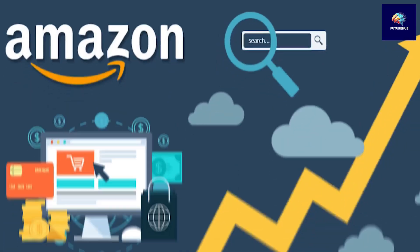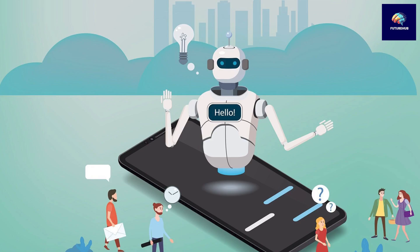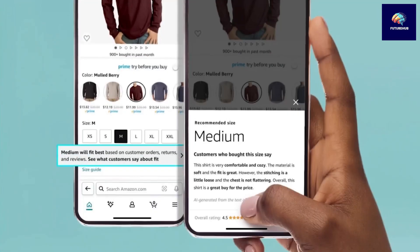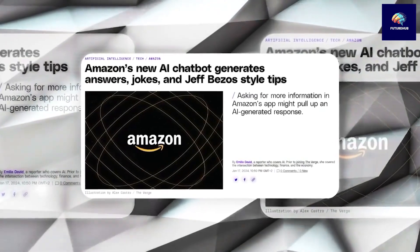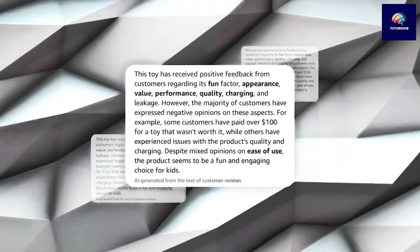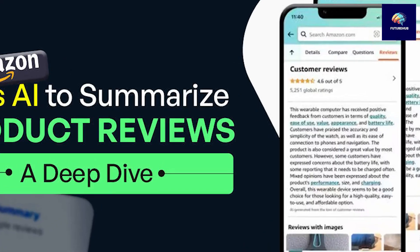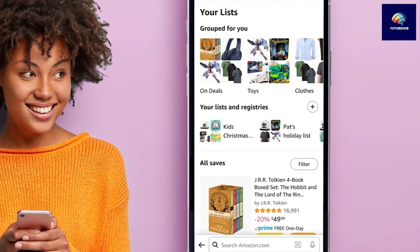Shifting our focus to Amazon, the e-commerce giant introduces a new AI chatbot embedded in its mobile apps for both iPhones and Android phones. The chatbot can assist shoppers with their product queries and provide engaging interactions. It offers functional support for inquiries about product sizes and features, while also adding a fun element to the shopping experience. Users can interact with the chatbot on product pages, where they can ask questions and enjoy creative responses — including jokes and themed songs.